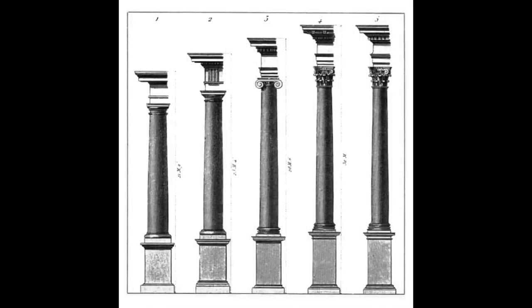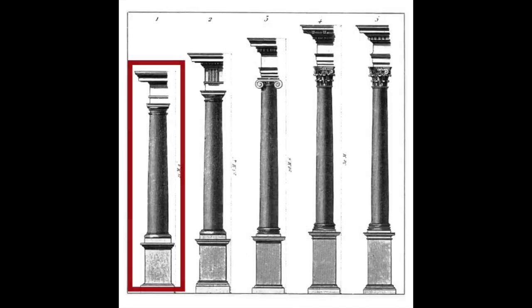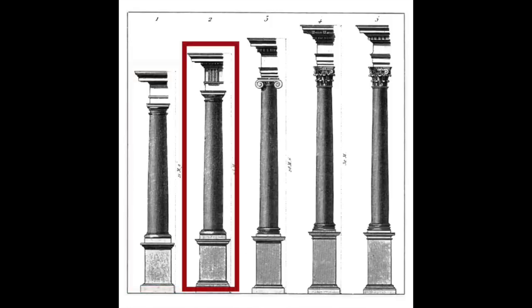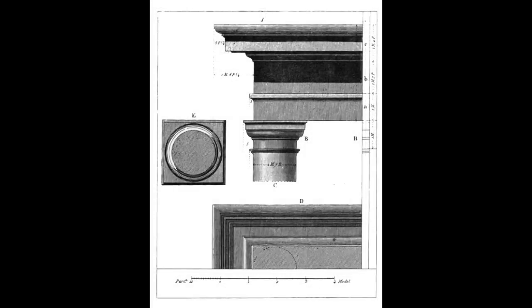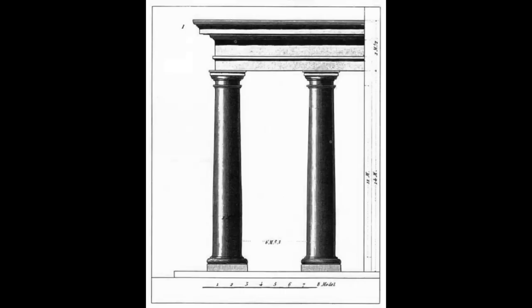The Tuscan column is one of the five classical orders used by the Romans. It's the most uncomplicated of the five, closest aesthetically to the Doric order. The column includes a simplified capital and base, and plain shaft and entablature.